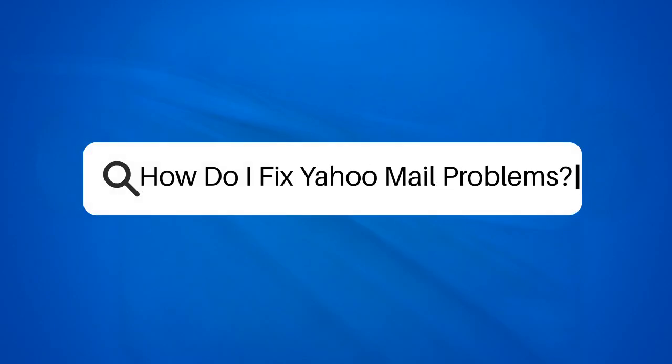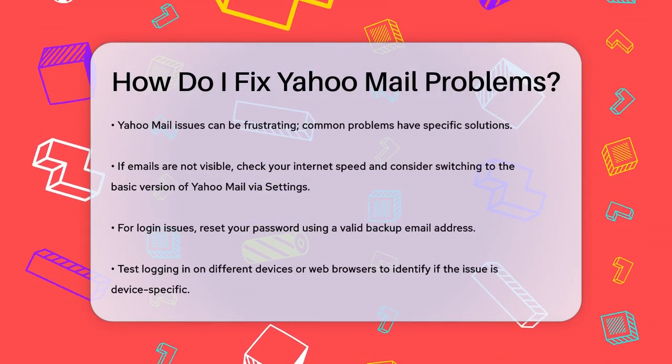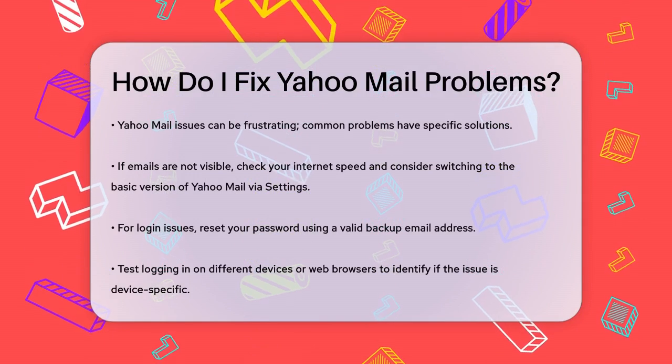How do I fix Yahoo Mail problems? Are you frustrated with Yahoo Mail not working as it should? Let's break down some common issues and how you can fix them.